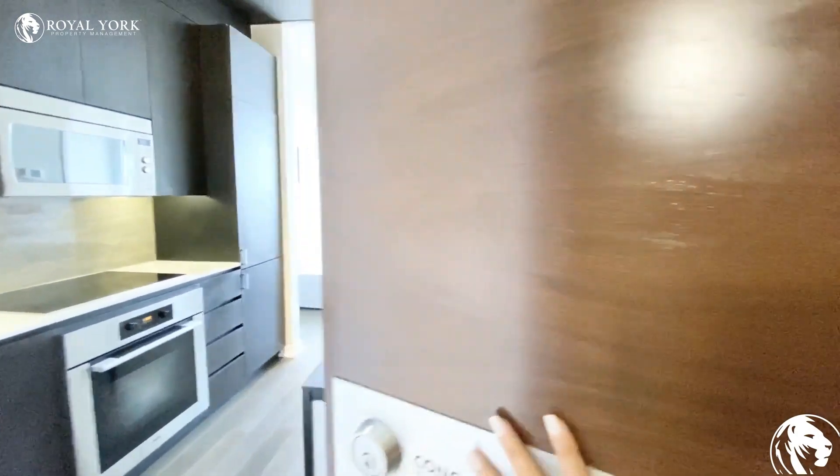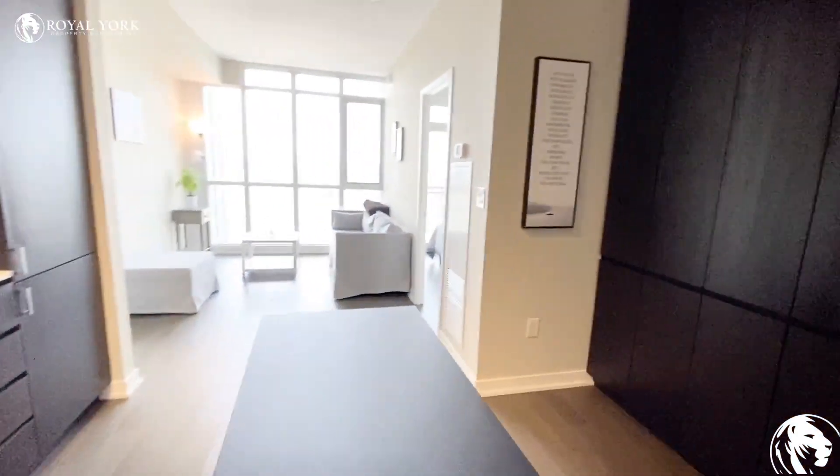Welcome to unit 3501 at 15 Iceboat Terrace in Toronto. This is a one bedroom, one bathroom unit.